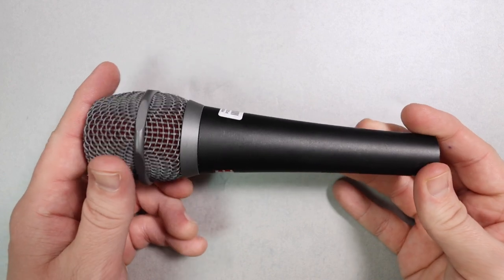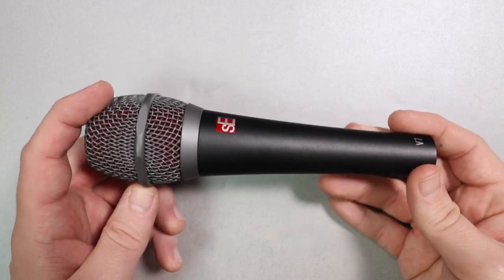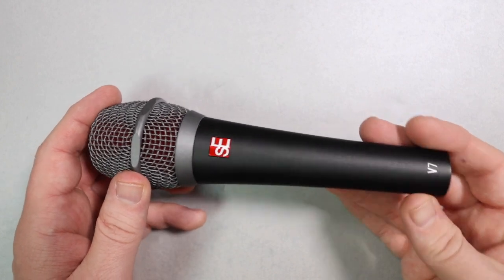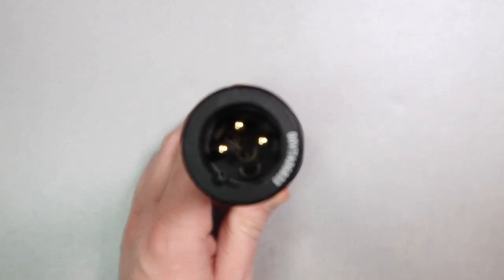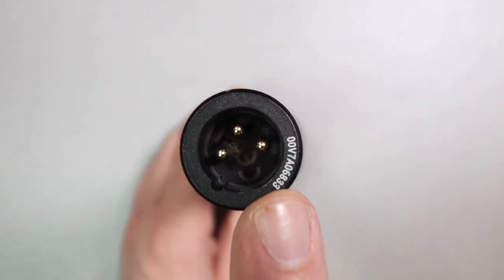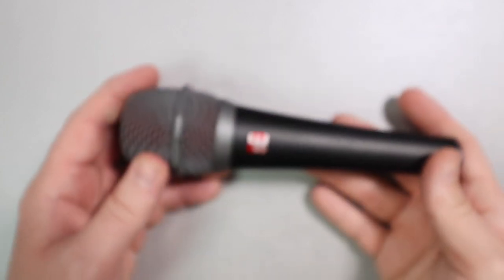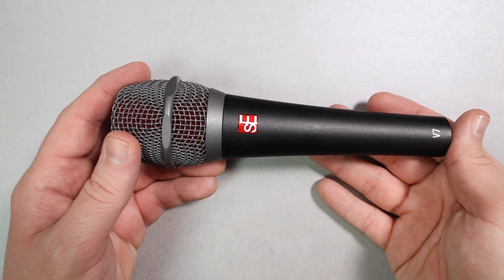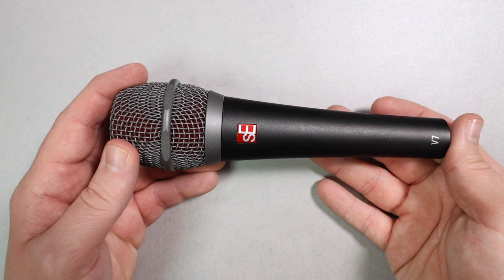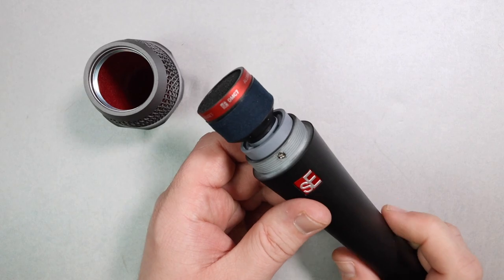Next on the list for $100 is the SE V7. This is an outstanding handheld dynamic vocal microphone that works well for singing as well as spoken word. It has a tighter polar pattern compared to a lot of other dynamic microphones, meaning it will do a better job at rejecting room noise — like a loud keyboard or a fan off to the side. It will do a better job than something like the SM58 at rejecting that. For $100, that's my pick.